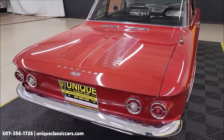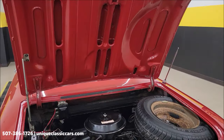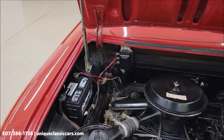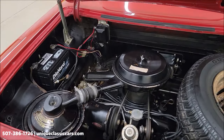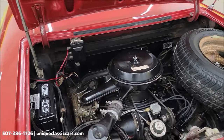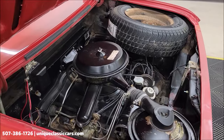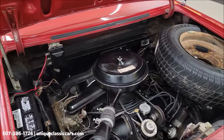Let's check out this engine bay. Full-size spare also in the engine compartment, as you can see. Battery location there. And there it is — 110-horse era-correct, air-cooled of course, dual carbs. Smooth running, nice clean stock-looking engine bay.